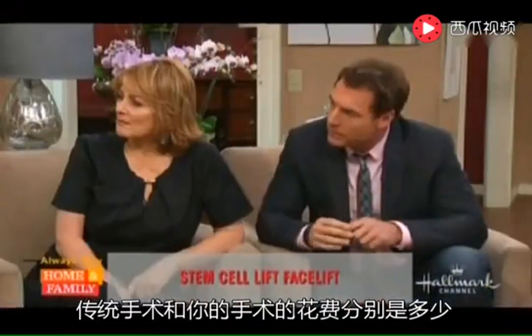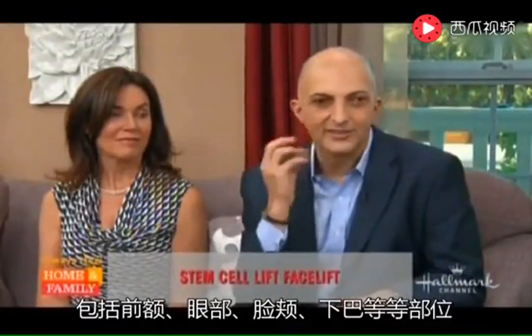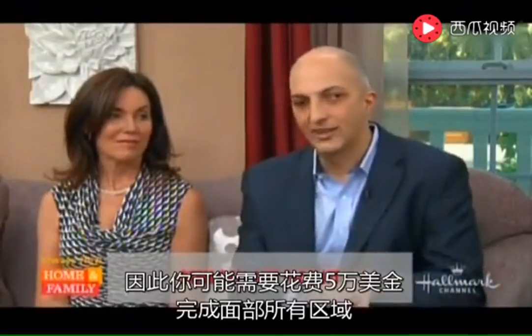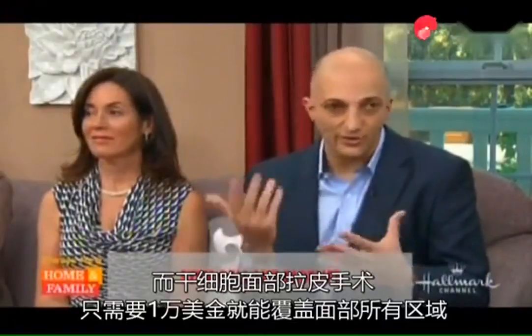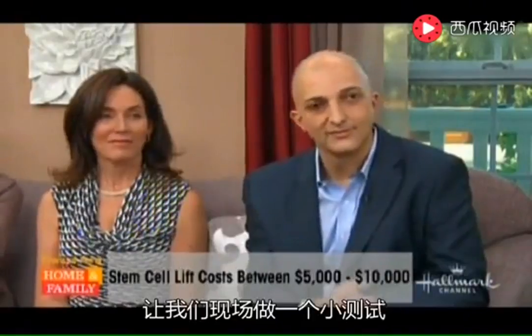With a traditional facelift you're building scars with more risk of nerve damage or bleeding. What about cost? If you do a full face — forehead, eyes, cheeks, jaw — with traditional methods you need multiple procedures because you can't do it all at once, so you're looking at around fifty thousand dollars. With the stem cell lift, within ten thousand dollars you can do the whole face.